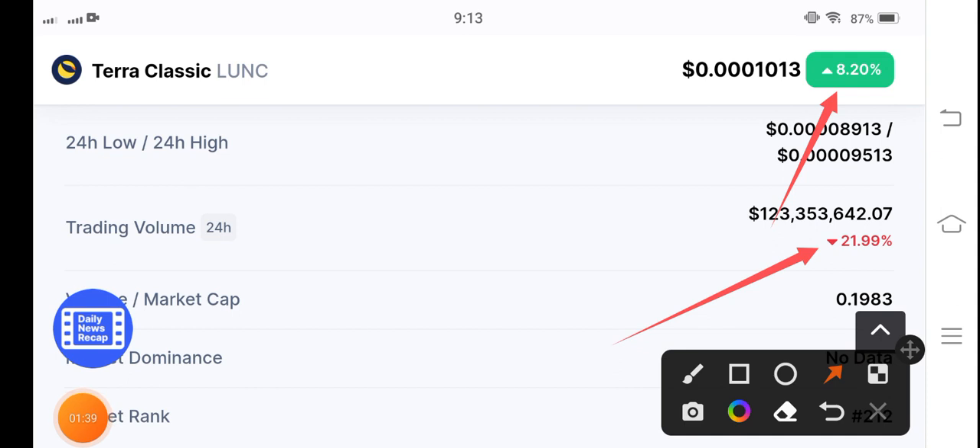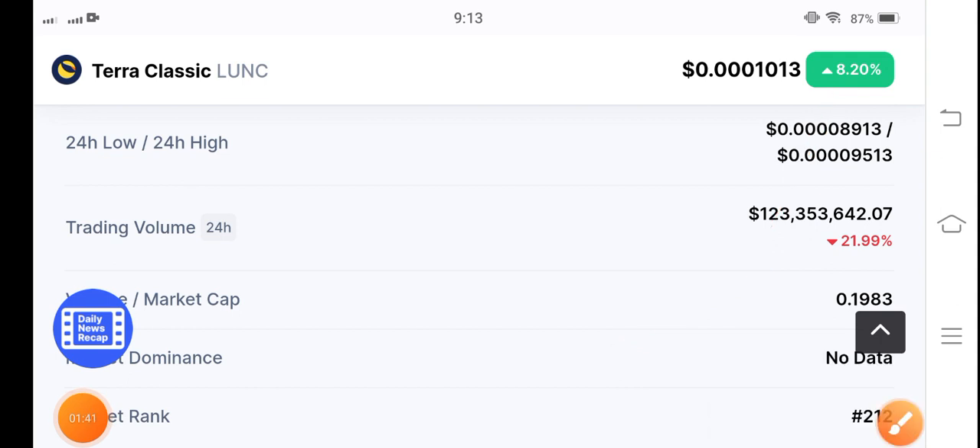So just hold, guys. If you want to buy, now is the best time for buying Terra Classic coin — it's pumping, guys. See you in the next video. Don't forget to subscribe for more videos. This is a signal video for buying Terra Classic coin, guys. Thanks for watching.